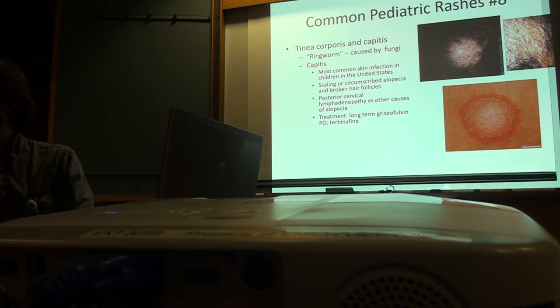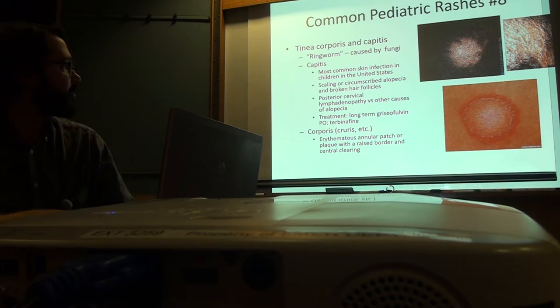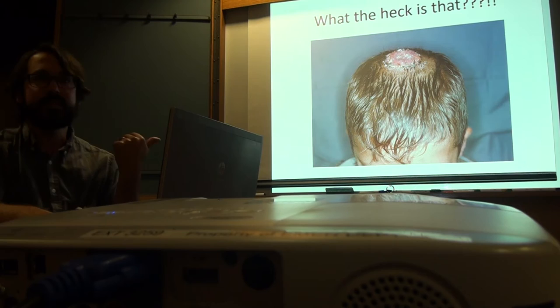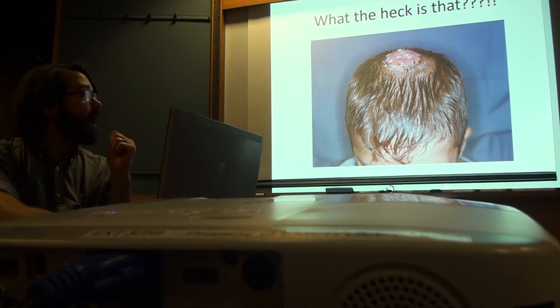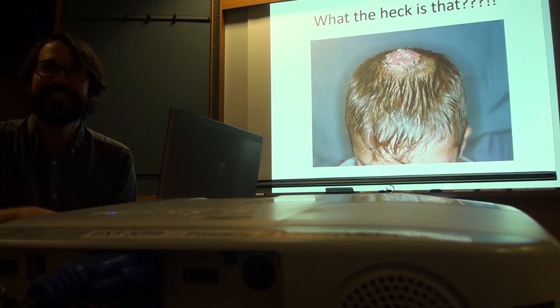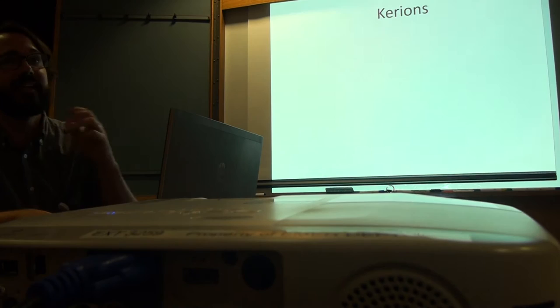Tinea corporis: an erythematous annular patch or plaque with a raised border and central clearing. It can be annular — not quite circular but in a ring of some kind. Scaling along the border is common; treatment is just topical clotrimazole or similar. What's this next one? I can barely look at it. Is that a botfly? It's not a botfly — though we did have a patient with a sore on top of their head that was a botfly. This is called a kerion.